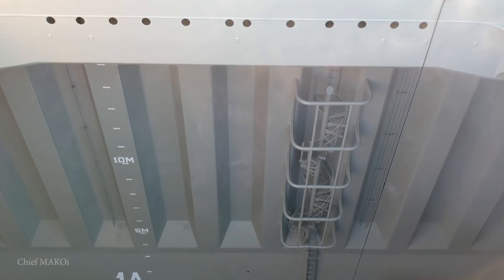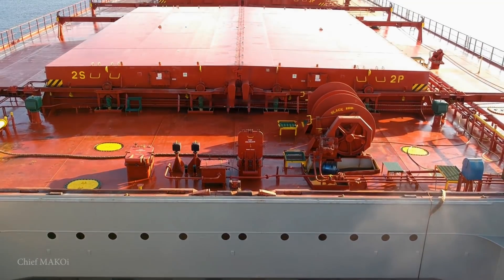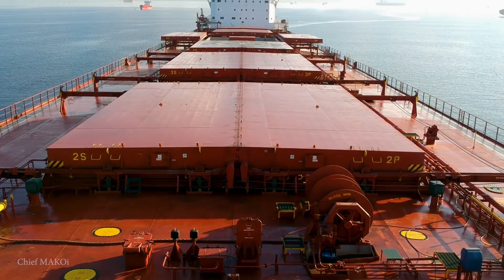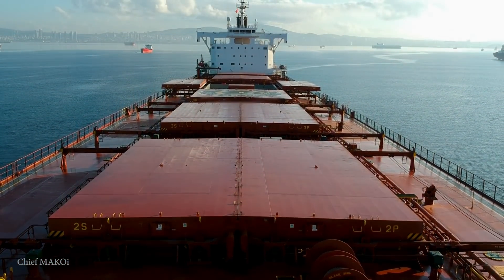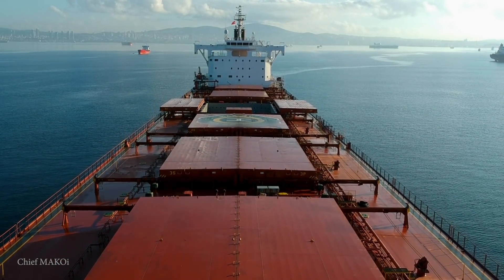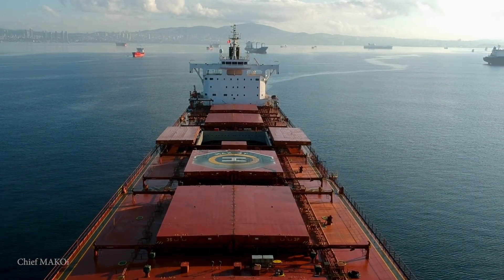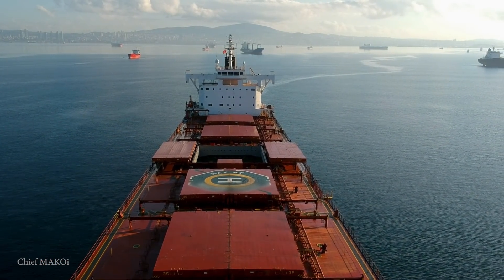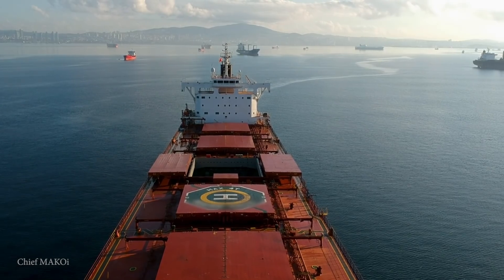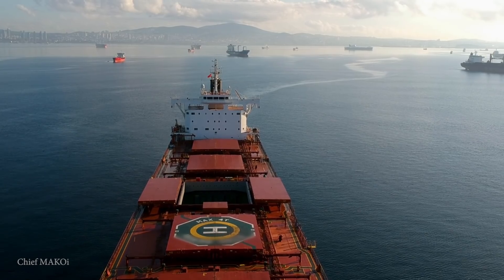Our ship has just left the dry dock, but we haven't resumed our voyage yet. We were told to go to the anchorage area and stay there while waiting for our clearance. Even though we finished maneuvering just past midnight, I was eager to wake up early to fly my drone and get a few shots of our ship fresh from dry dock.